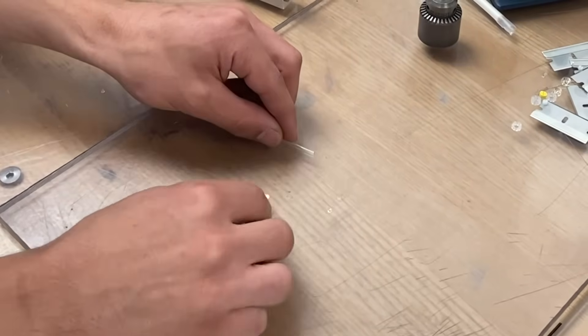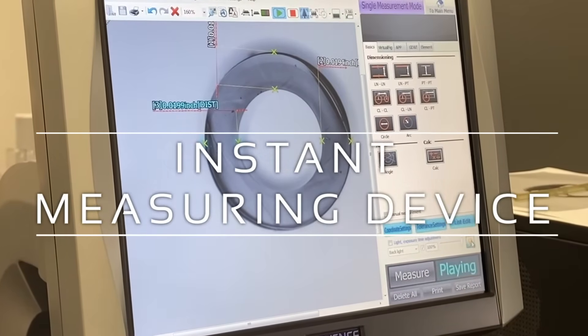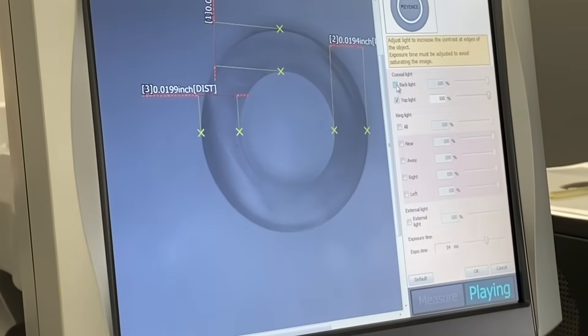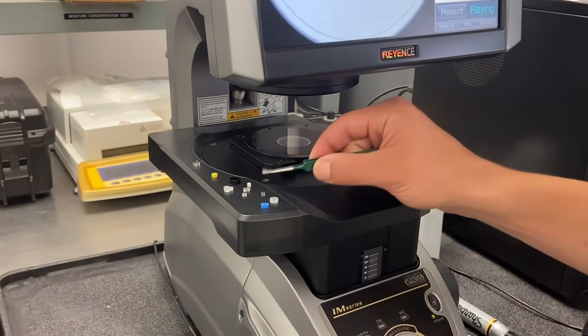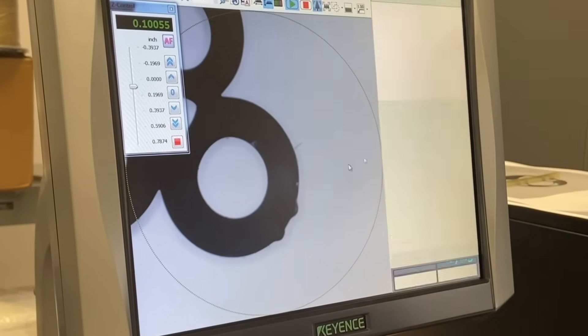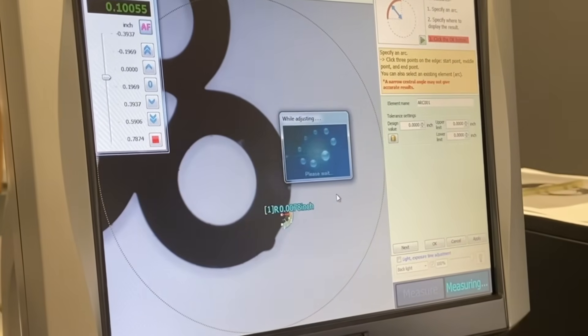Here is one of our technicians prepping a sample for our instant measuring device. Using this piece of equipment, we can measure total dimensional data such as ID, OD, ovality, wall thickness, cross-sectional area of shaped extrusions, and various other GDT measurements.